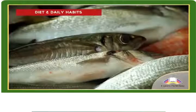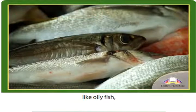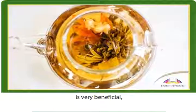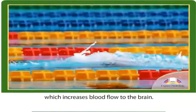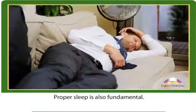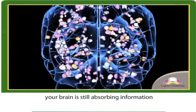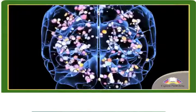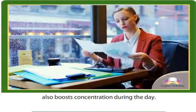Diet and Daily Habits. A good diet containing brain food like oily fish, walnuts and green tea is very beneficial, as is regular exercise, which increases blood flow to the brain. Proper sleep is also fundamental. When you're sleeping, your brain is still absorbing information and organising your memories. Getting a good night's rest also boosts concentration during the day.